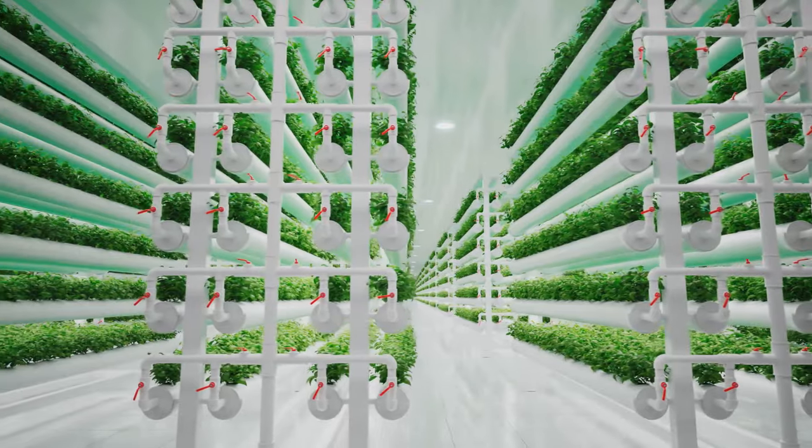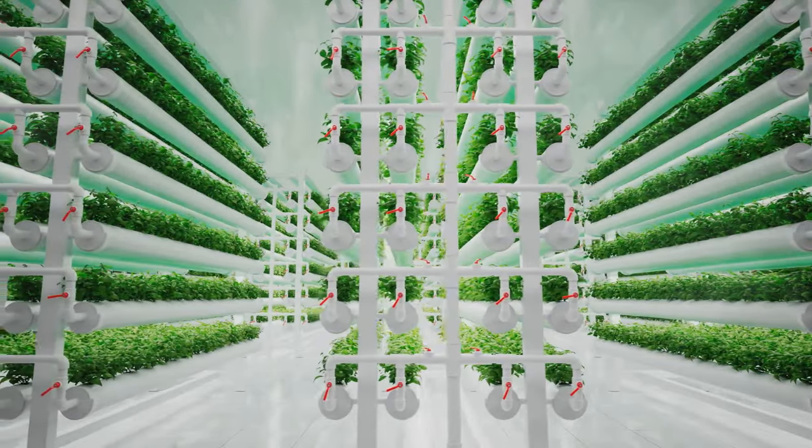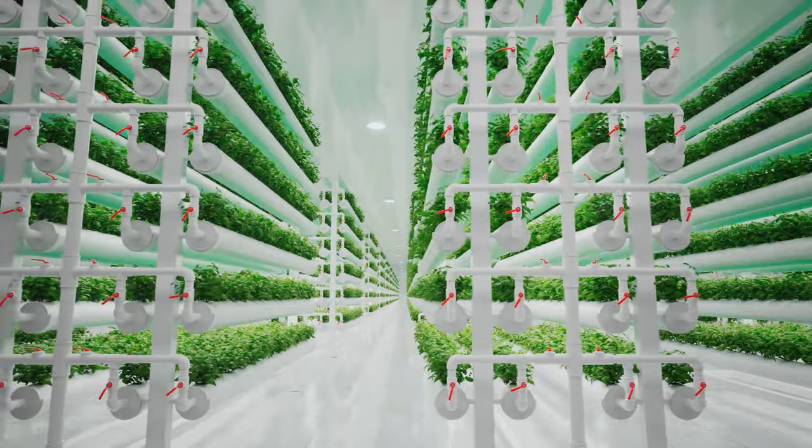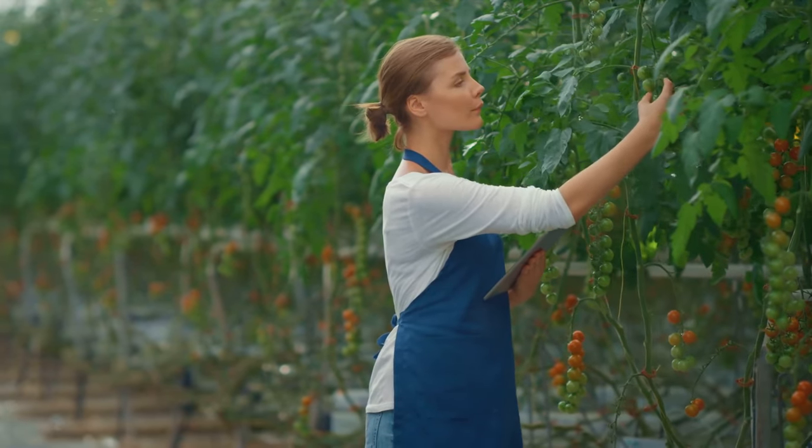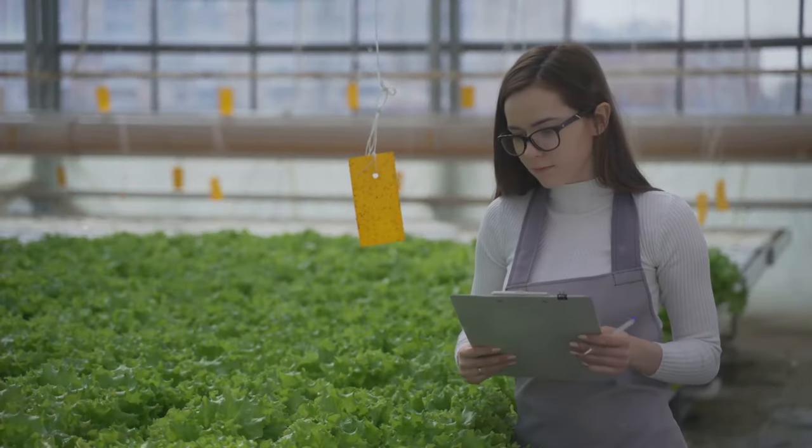You've got to know the different systems available, such as deep water culture, nutrient film technique, and aeroponics, to name a few. Each system has its own pros and cons, and what works best can depend on factors like space, budget, and the type of plants you want to grow.